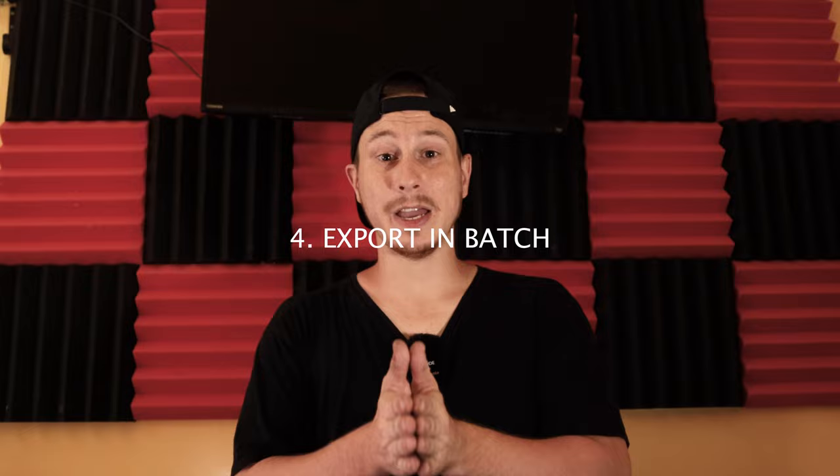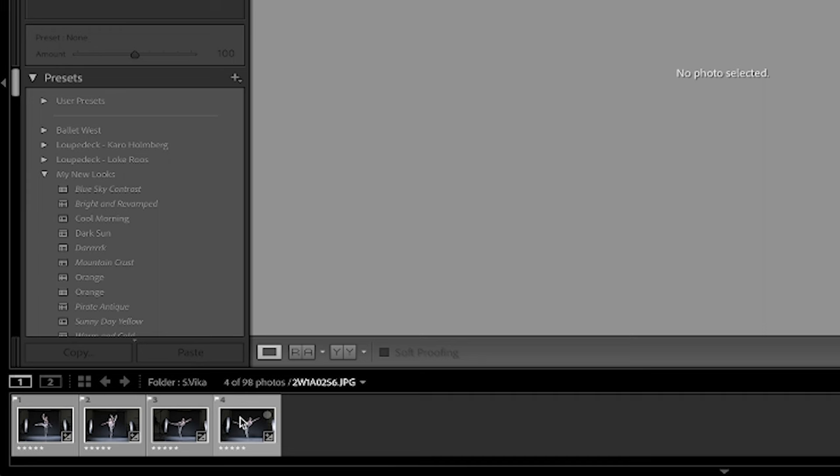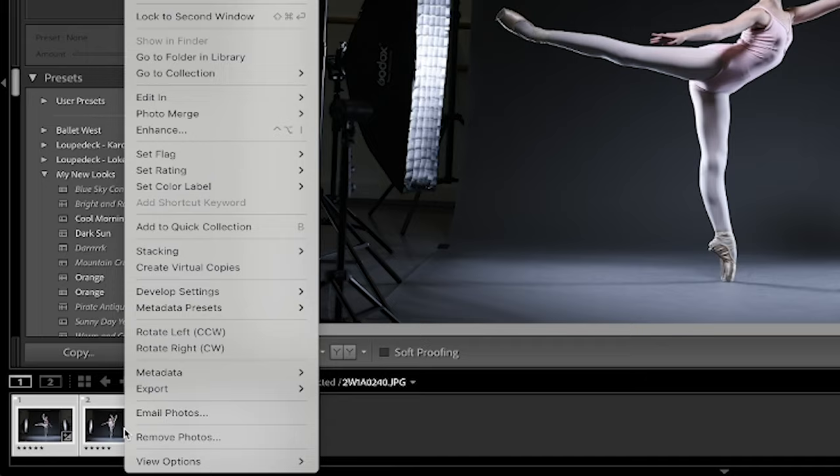The next tip is to make sure you're exporting in batch. Don't export each image individually — that takes a lot of time. The way I do this is I flag all of my final edits by pressing P, make sure all the images I want to export are flagged, then sort by the flagged options in the bottom right corner of Lightroom, select all of them, right-click, export, and go through the menu to confirm my settings. It exports them all at once and saves you a ton of time.